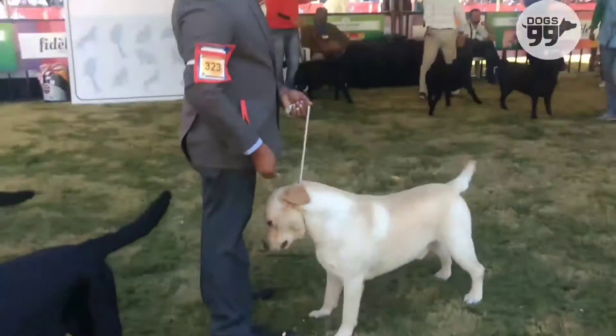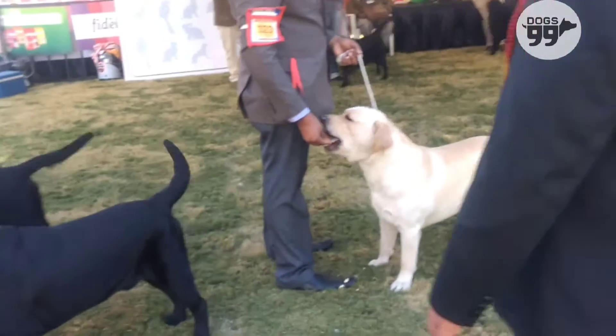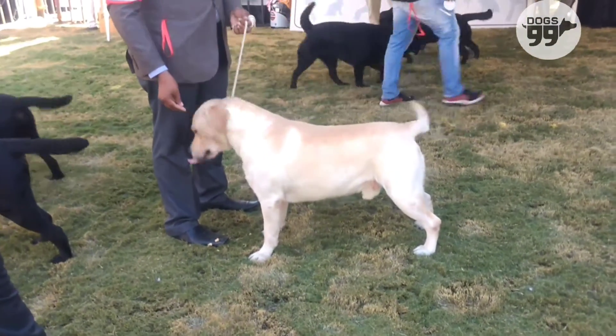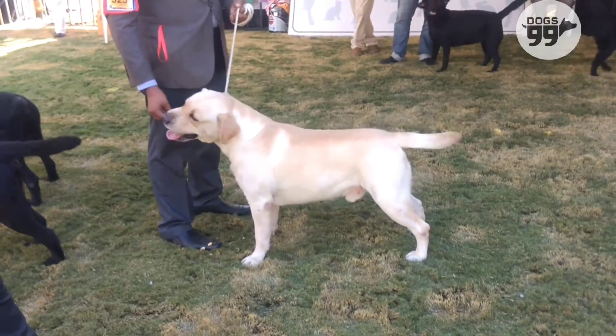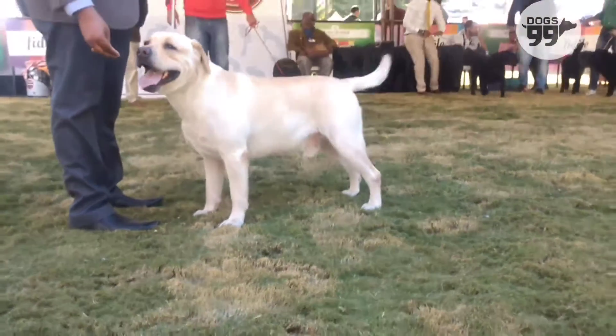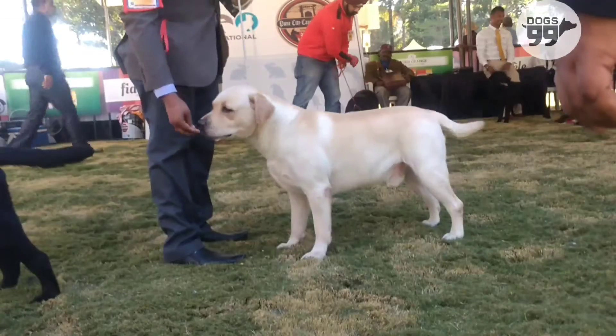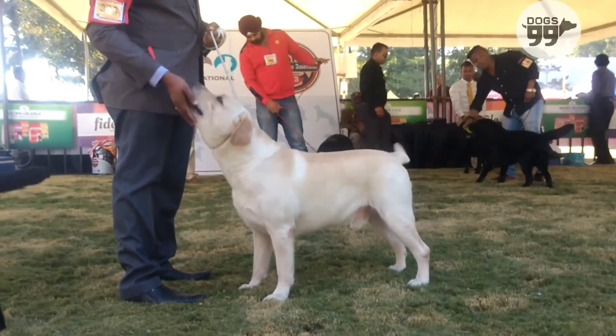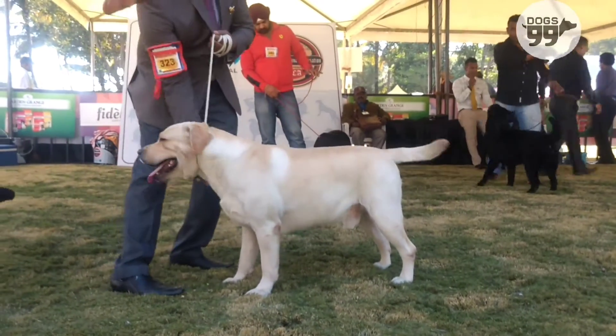8th chocolate male with correct head, correct planes of head, dark eyes, full dentition, proper ear set, good neck, correctly blending into good shoulder blade, good bones and substance, correct top line, otter tail. Moved well. Awarded 5th best in show.